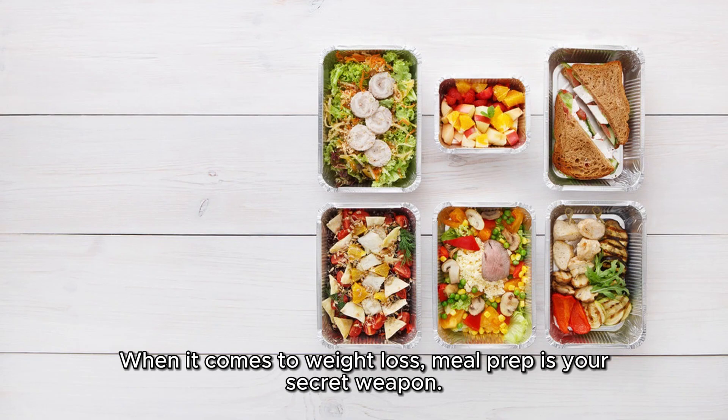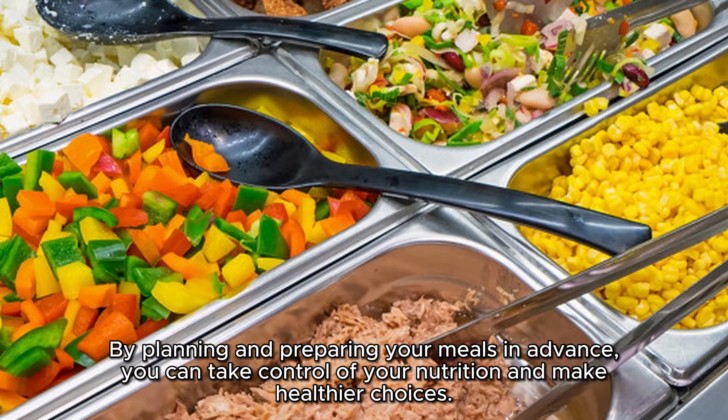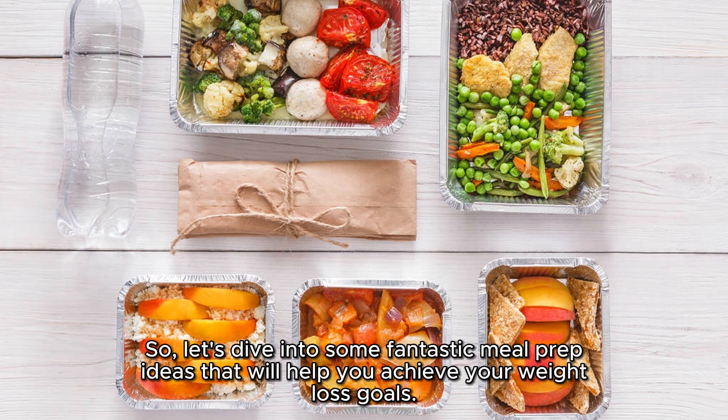When it comes to weight loss, meal prep is your secret weapon. By planning and preparing your meals in advance, you can take control of your nutrition and make healthier choices. Plus, it saves you time and money. Let's dive into some fantastic meal prep ideas that will help you achieve your weight loss goals.